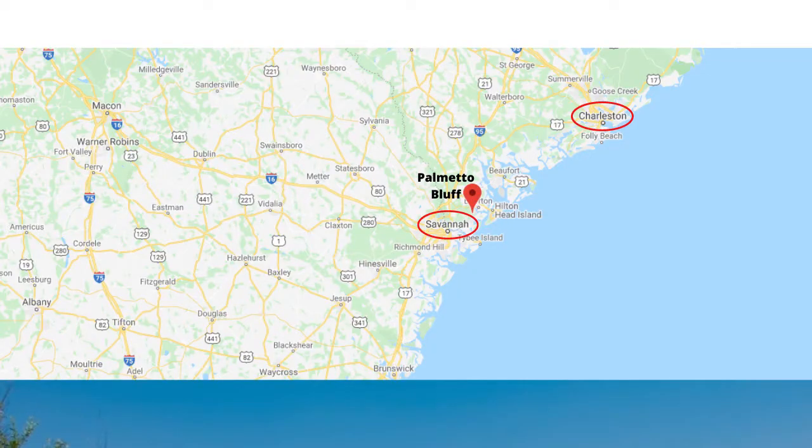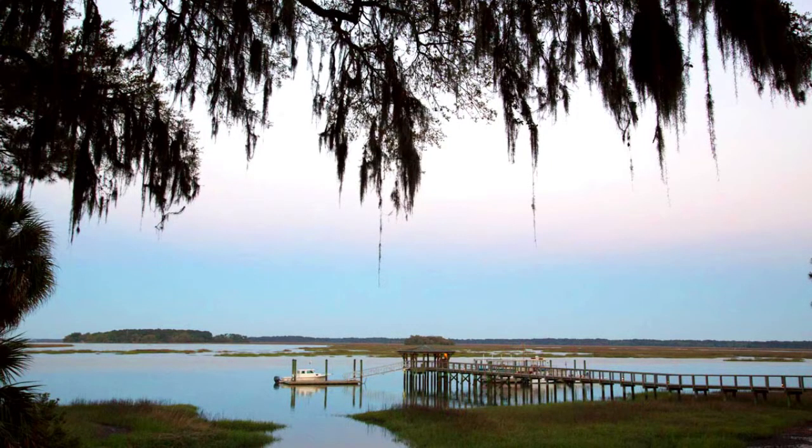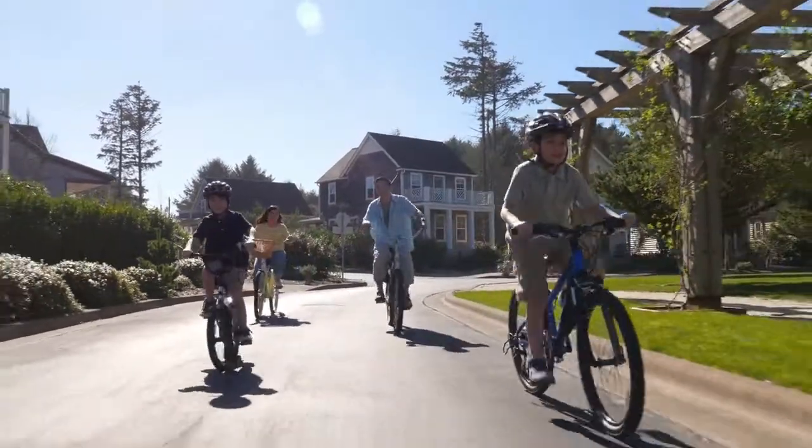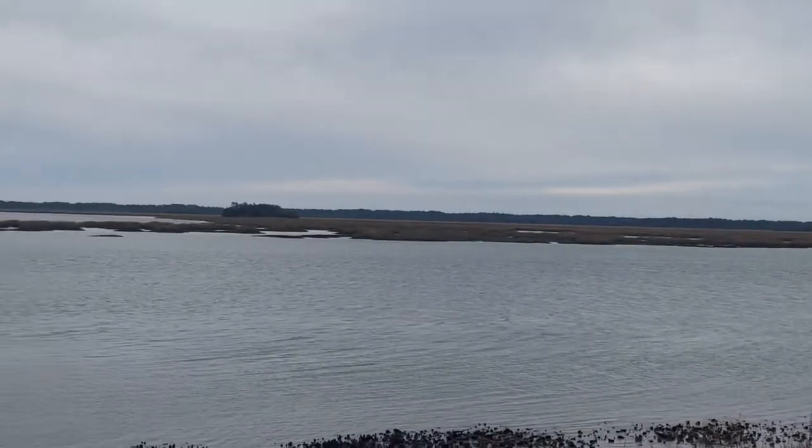This humble wooden sign doesn't quite prepare you for what lies down the road ahead. Today I'm going to take you on a tour of Palmetto Bluff, one of the most pristine, exclusive waterfront communities along the southeastern coast. Palmetto Bluff is located between Charleston and Savannah, Georgia — a 20,000-acre immaculately planned community combining family living and meticulous conservation, featuring 32 miles of riverfront.